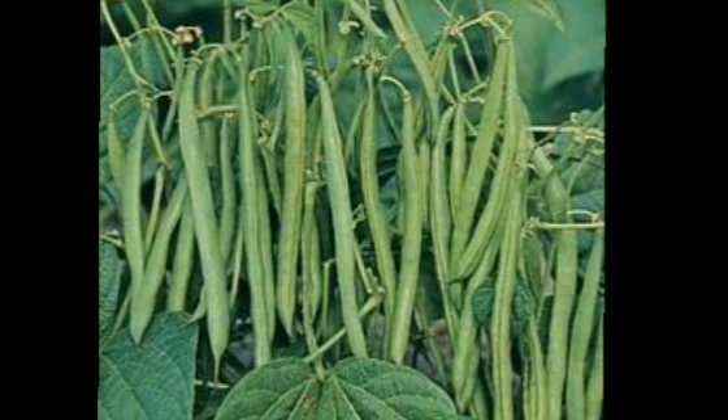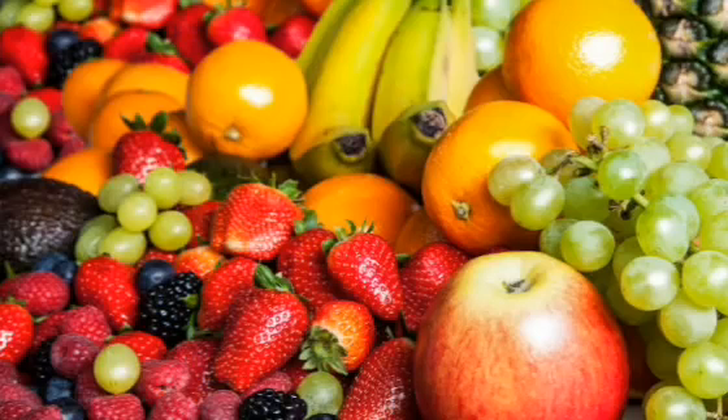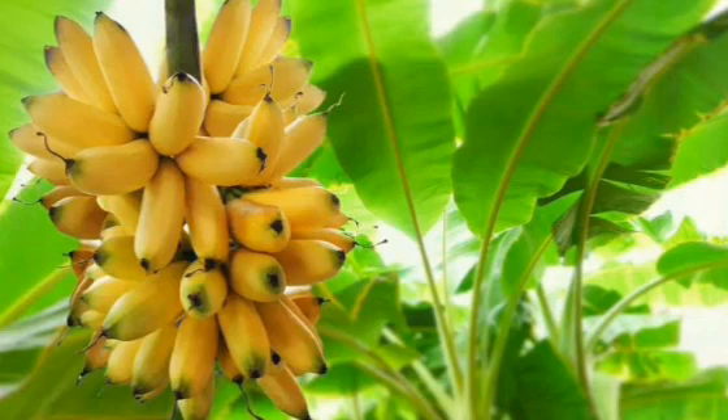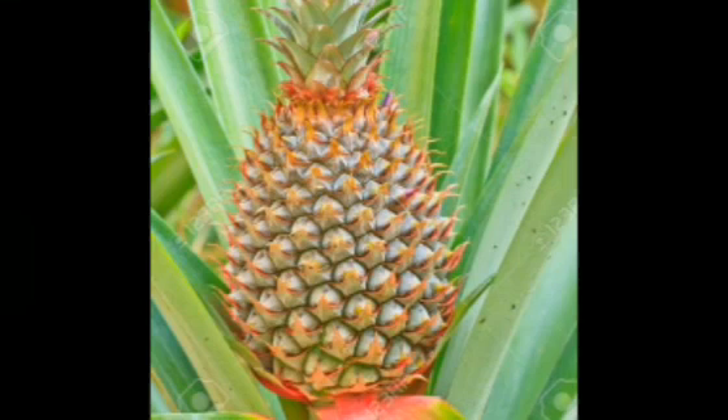Children, we also get our yummy and juicy fruits from plants. Yes, we all love to eat them! Our mangoes, bananas, oranges, pineapples.